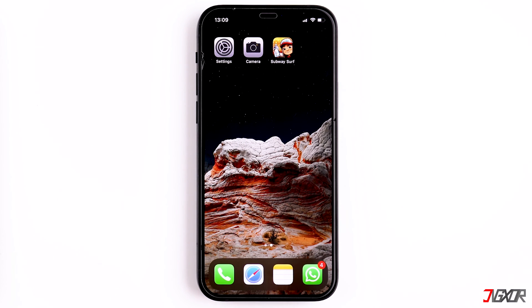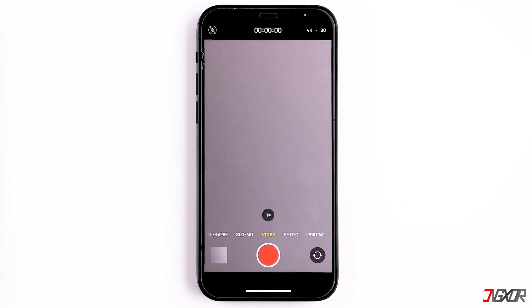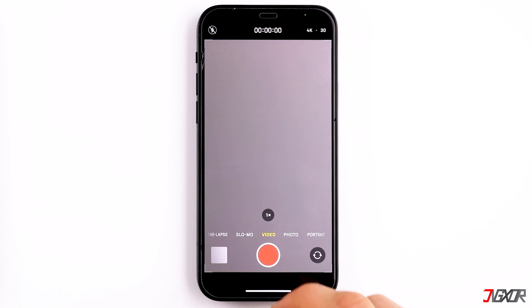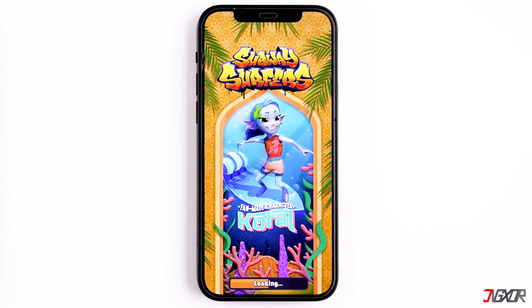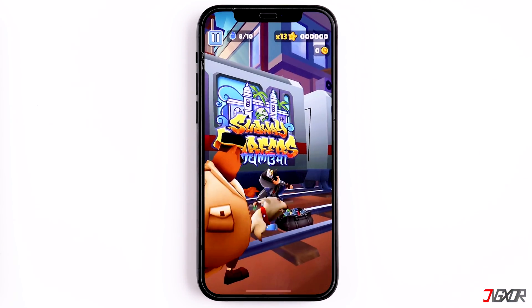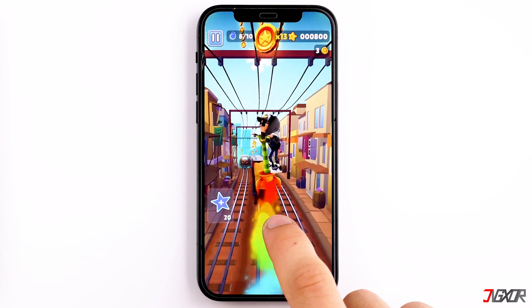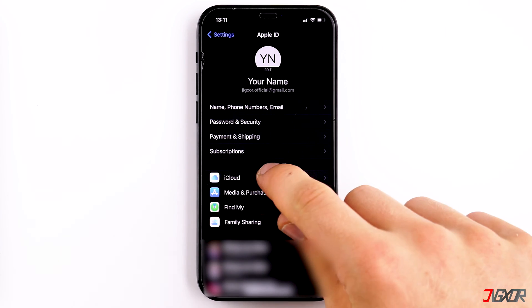Some applications on the iPhone require more power than others, and as a result the iPhone heats up more. For example, if you record high quality videos it is not unusual for it to heat up quite a bit. The same applies to graphics intensive games or augmented reality apps, where the processor and graphics units simply need more energy than with less complex apps.